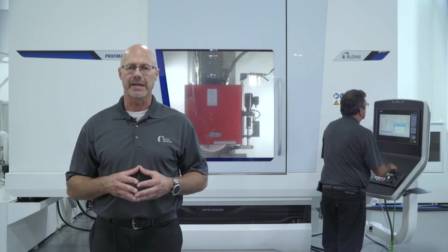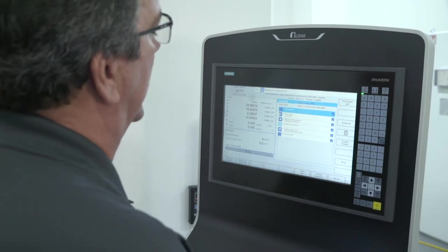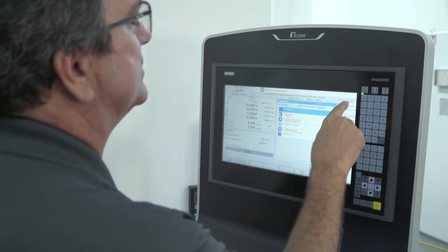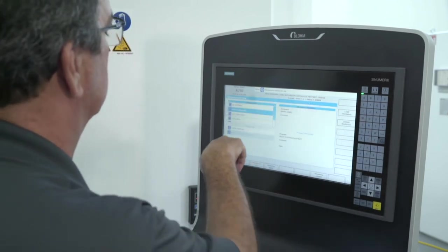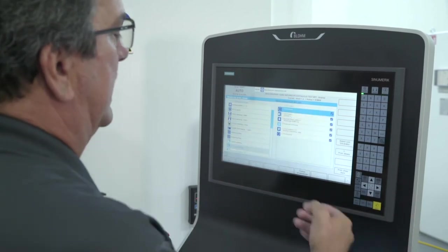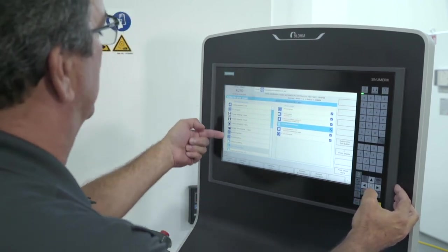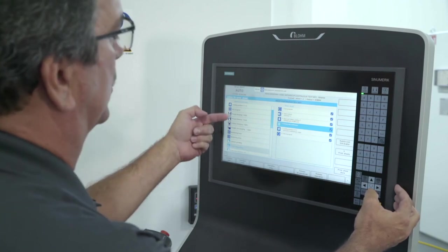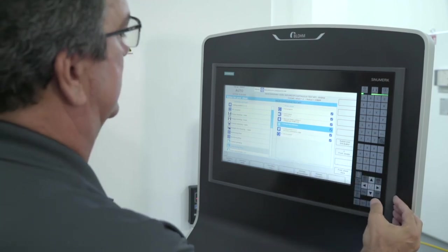Robert is going to demonstrate the simplicity of the programming for a straightforward reciprocating grind with continuous dress infeed and a CDCF program with a deep form. The beauty of this control is the Blohm HMI — it allows the operator to go into a production sheet editor. The name of the program being edited is the reciprocating continuous infeed grind. This is the production sheet, and on the left side is the operation data bank, which has all of the programs you can add to your production sheet and run. To make an edit, simply open it.